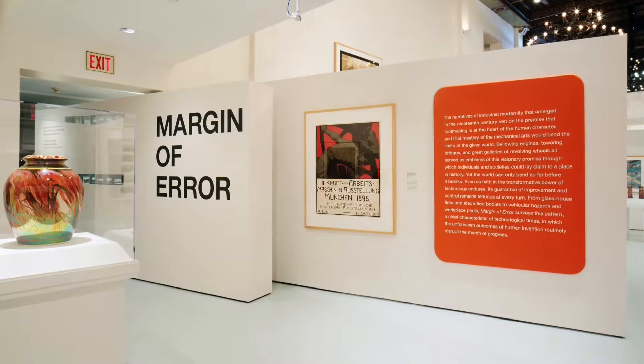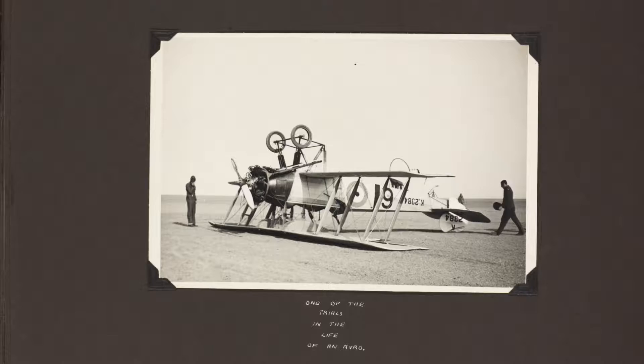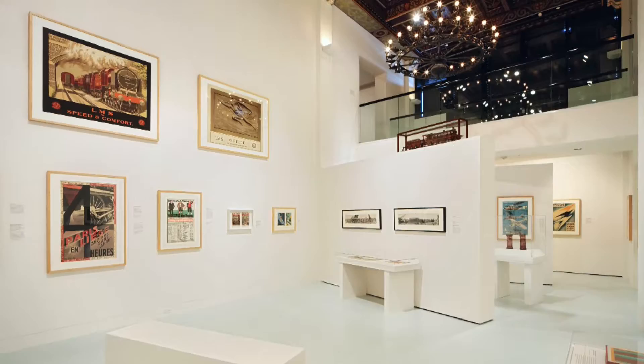Margin of Error is really about that small lapse, especially during the Industrial Revolution, between mankind's ability to create and invent and the unexpected outcomes of all those inventions. The range of mediums shown in this exhibition are great and it's a good representation of our collection.